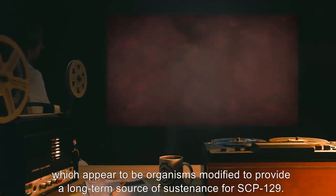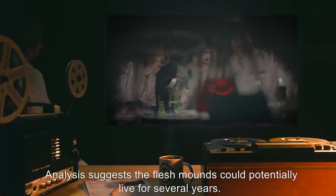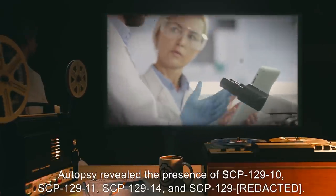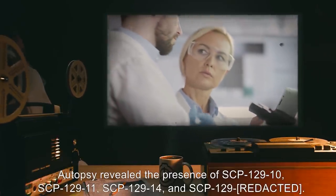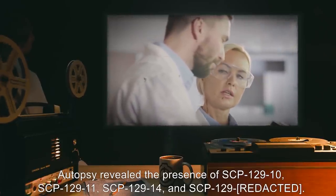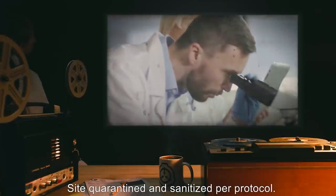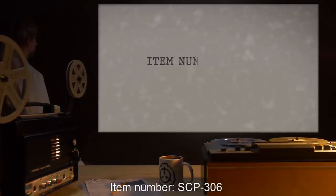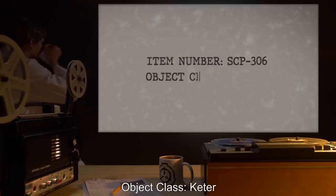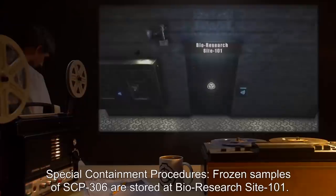Upon arrival, the victims would be changed into the pulsating vegetative flesh mounds, which appear to be organisms modified to provide a long-term source of sustenance for SCP-129. Analysis suggests the flesh mounds could potentially live for several years. Autopsy revealed the presence of SCP-129-10, SCP-129-11, SCP-129-14, and SCP-129. Site quarantined and sanitized per protocol.